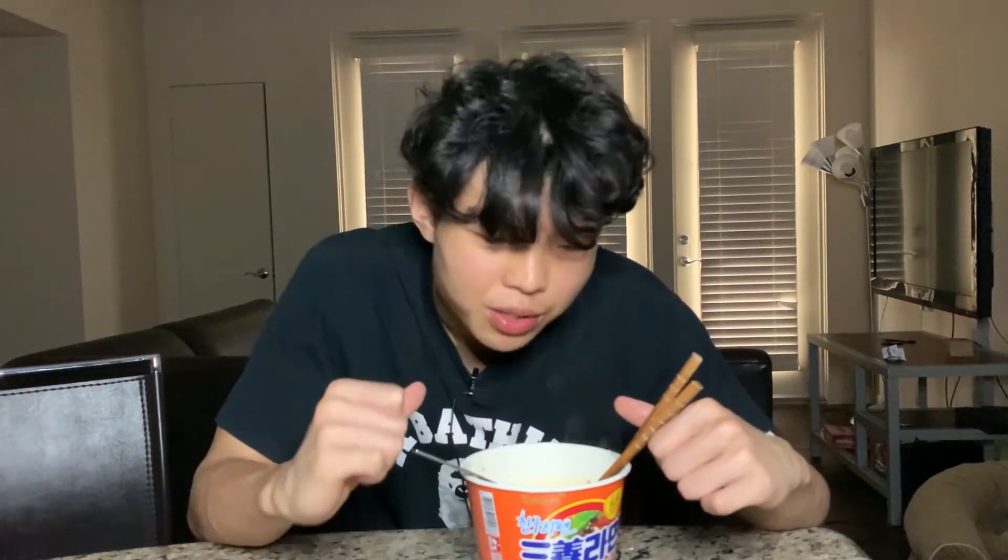Alright, so this is the end of my Asian ramen noodle taste test video — but this is not over though. Because there's probably two to three hundred more Asian ramen noodles for me to try out, and I guarantee you I've got more videos like this incoming. My mission is to enculture your taste buds.